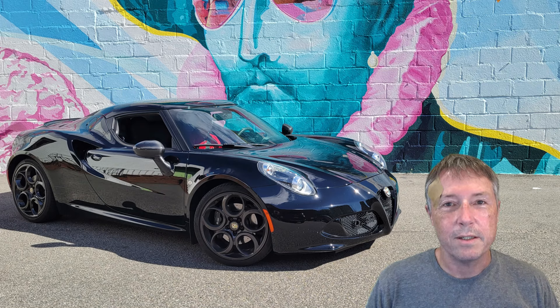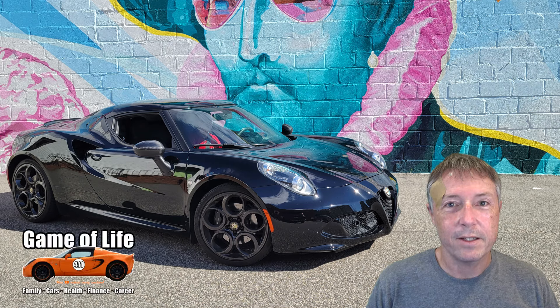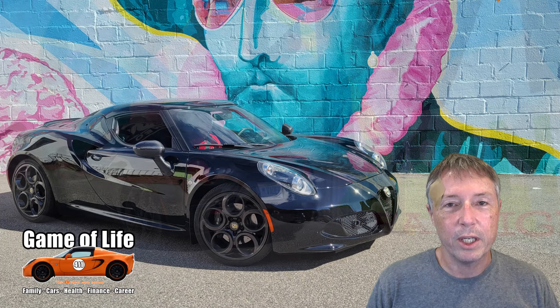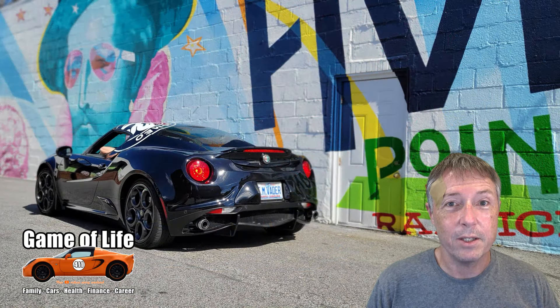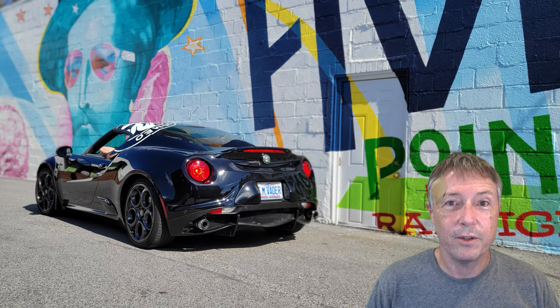Did you know that Alfa Romeo 4Cs are selling for $100,000 or more over in Europe? And I'm not talking about special Alfa Romeo 4Cs — I'm talking about your run-of-the-mill average Alfa 4C. Welcome to Game of Life 411. In today's video, I'm going to tell you about buying and selling exotic cars on a website called Bring a Trailer, and how the buyer of my Alfa Romeo 4C turned out to be a German whose plan was to take the car over to Europe and sell it there.